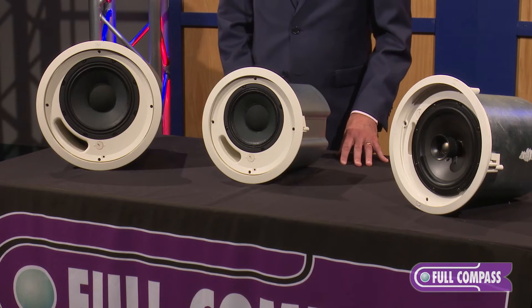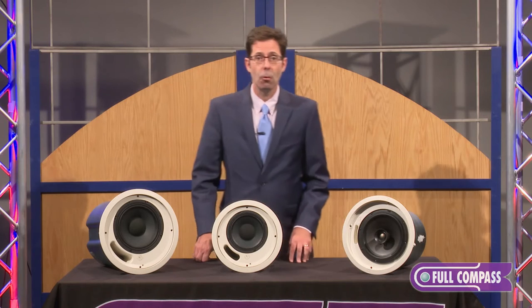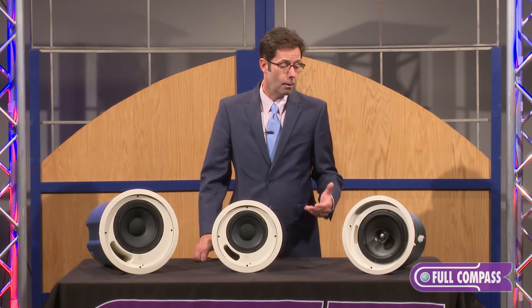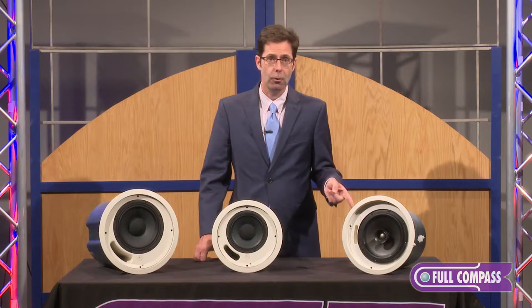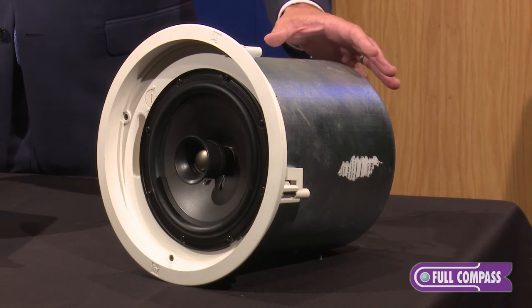We've had ceiling speakers in our line of products forever. We've been very successful with our C8.2 — a product that's been on the market for an extended period of time. It's a very successful 8-inch in-ceiling speaker with a maximum tap of 30 watts when utilizing its 70-volt transformer.